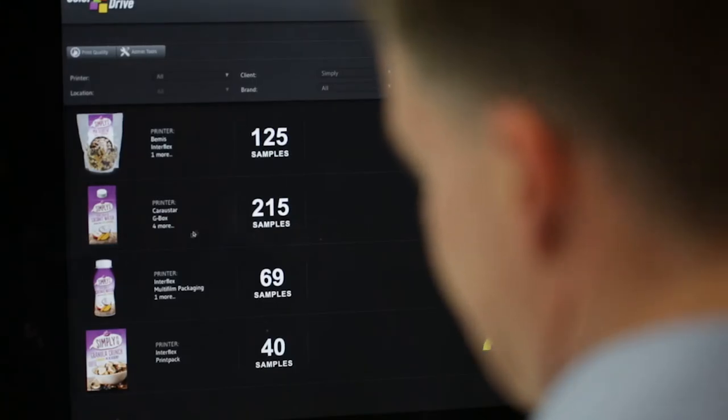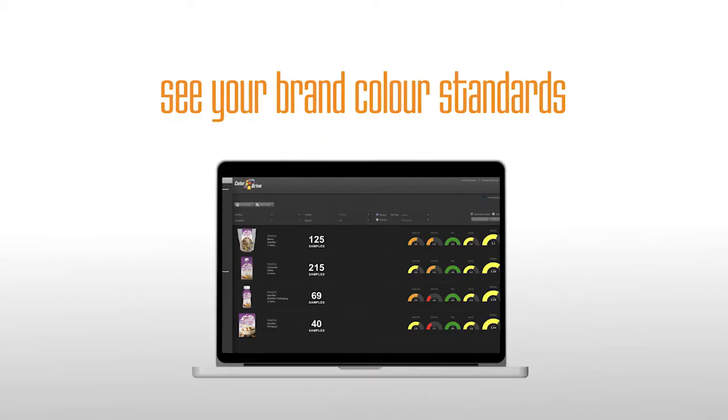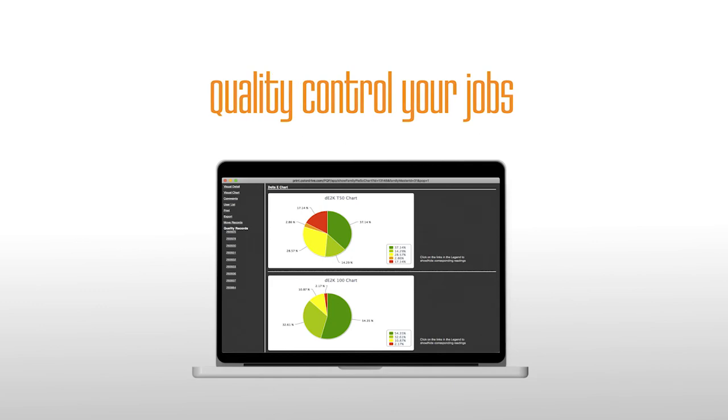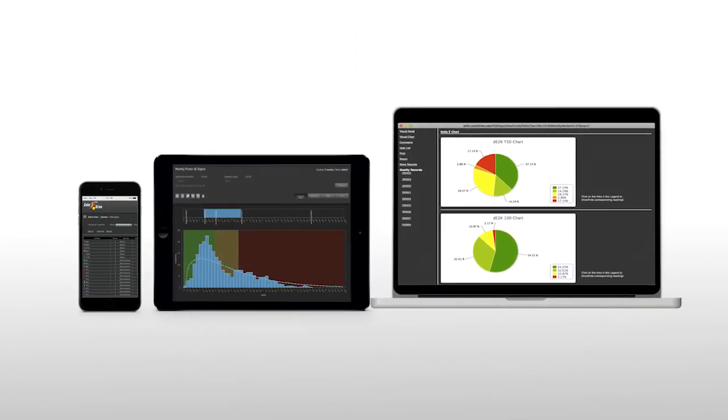Easily search for the assets you need. See your brand colour standards and associated designs clearly. Quality control your jobs, view brand colour tolerance, and track performance on your brand colour and associated trends.